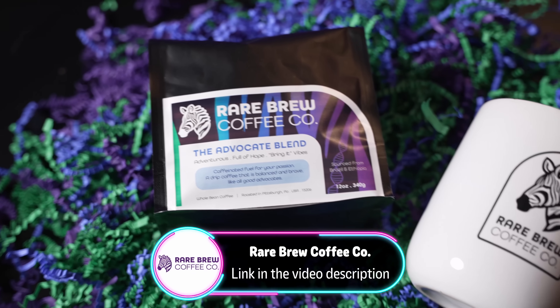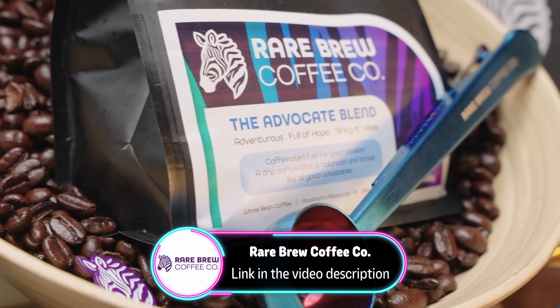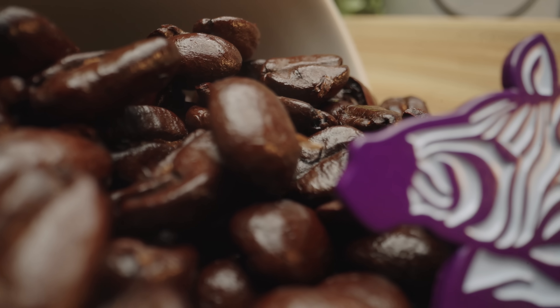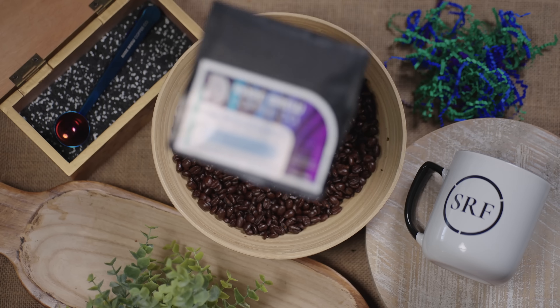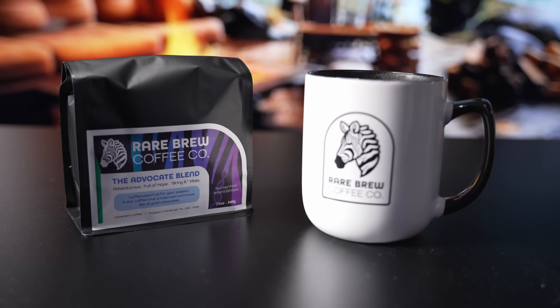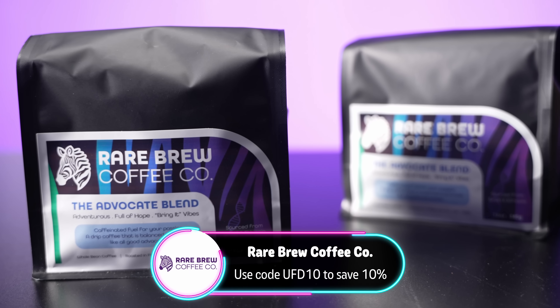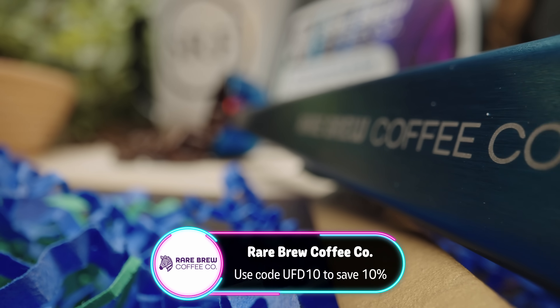Today's video is sponsored by Rare Brew Coffee — the coffee company that my wife and I launched to help raise money to cure our son's rare disease. With every bag you purchase, proceeds go to Syngap Research Fund to help advance treatments for Syngap One. This is our Advocate Blend, sourced from both Brazil and Ethiopia. It comes in both whole bean and ground. Check it out at the link in the video description, and use code UFD10 to save 10% off your first purchase.